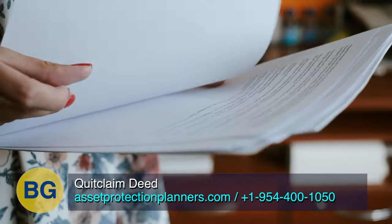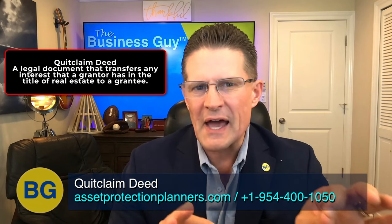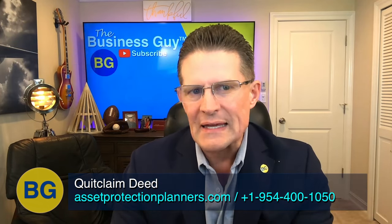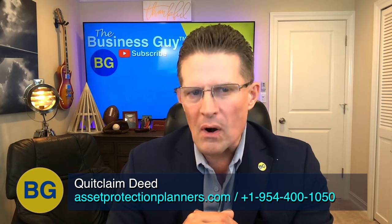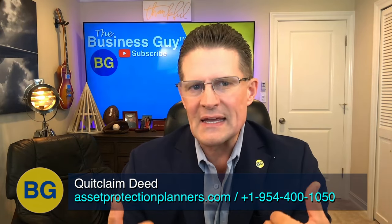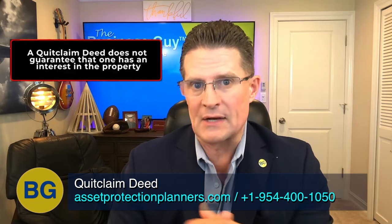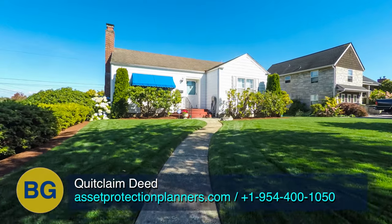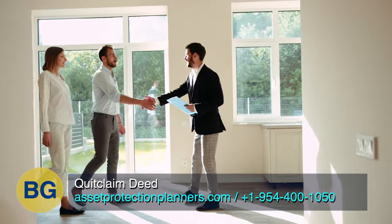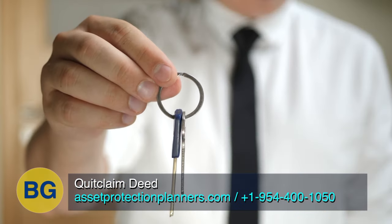A quitclaim deed is a legal document that transfers any interest that a grantor has in the title of real estate to a grantee. In layman's terms, the grantor is the one who is transferring the property. The grantee is the new recipient. A quitclaim deed does not guarantee that one has an interest in the property — it's kind of like saying: whatever interest I do have, I give to the grantee.